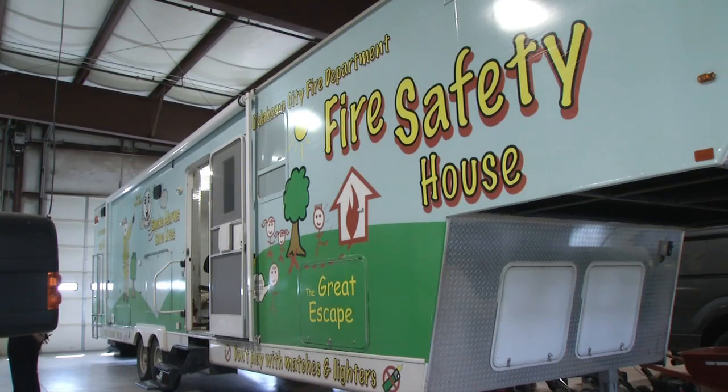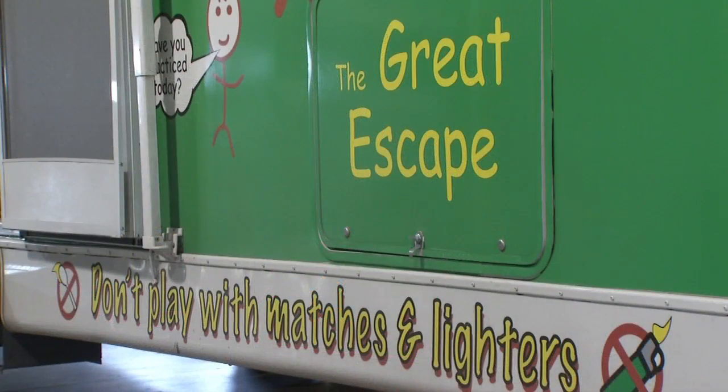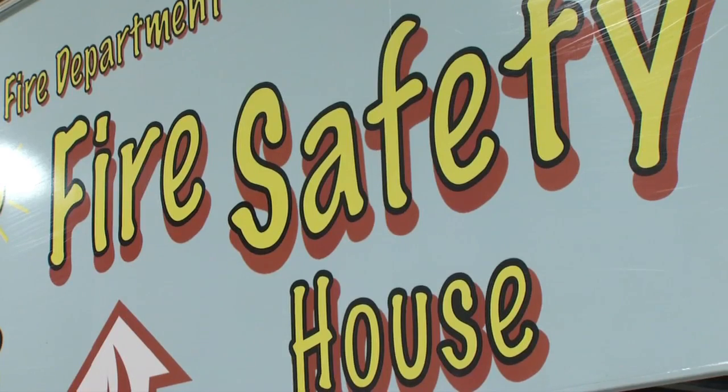We're in the fire safety trailer the fire department uses to teach children fire safety. They gave us a tour of this today to tell us what you need to know to teach your children. This trailer is a lesson on wheels. The Oklahoma City Fire Department takes it to every elementary school in the city.